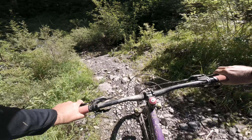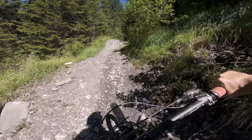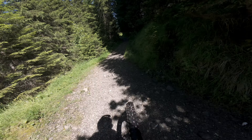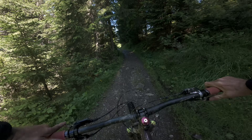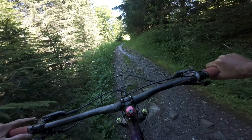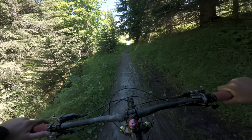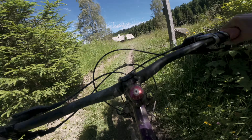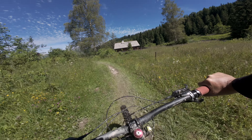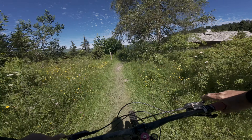This would be an absolute joy to ride on a proper cross-country bike. Not that it's not a joy to ride on this bike, but I do feel the weight of it. And then out on the road.